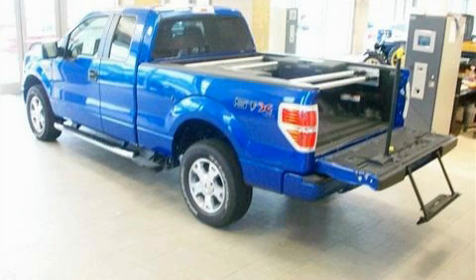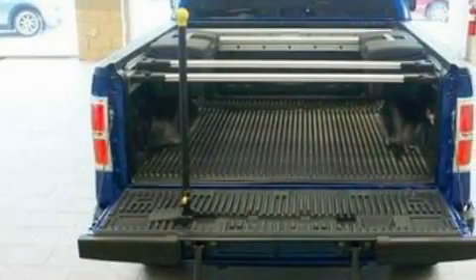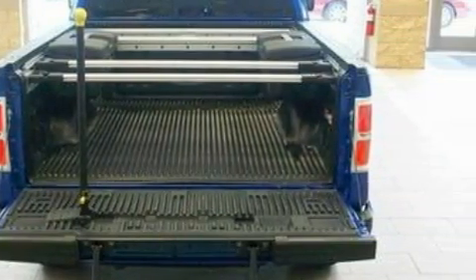This truck's powertrain features a 4.6-liter, eight-cylinder engine, an automatic transmission, and four-wheel drive.